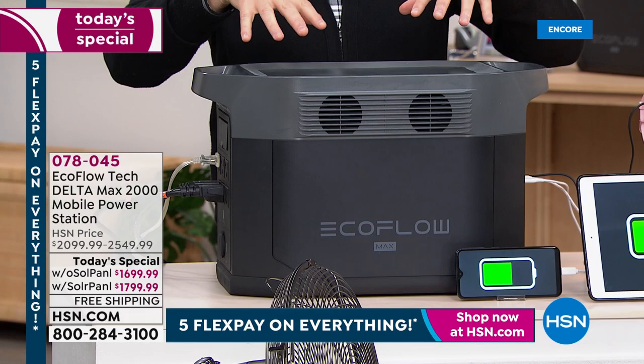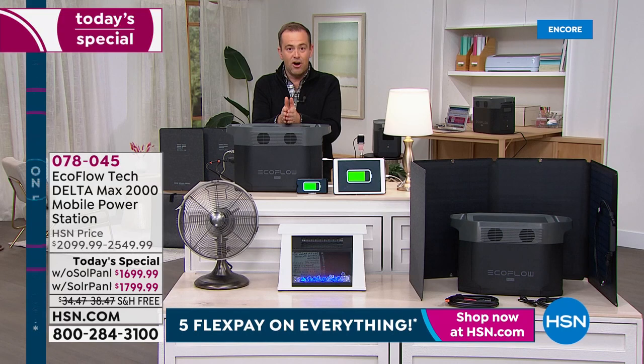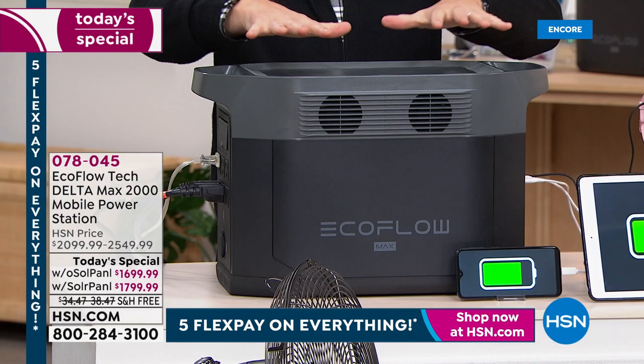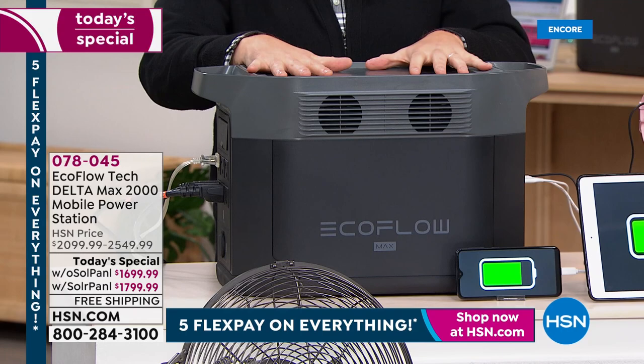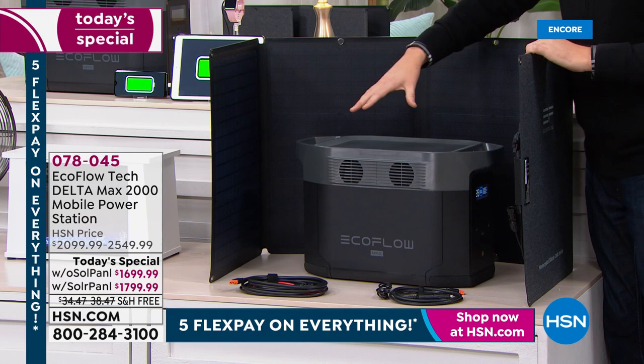This is everything we ever dreamt a generator would be. Tonight we can power 99% of home appliances — like a full-size refrigerator. We have an amazing opportunity: buy the power station by itself for $1,699, or for just a hundred dollars more we include the solar panel. If the power runs out, we use our EcoFlow to power things back up — but if power is out for multiple days, how do we recharge it?